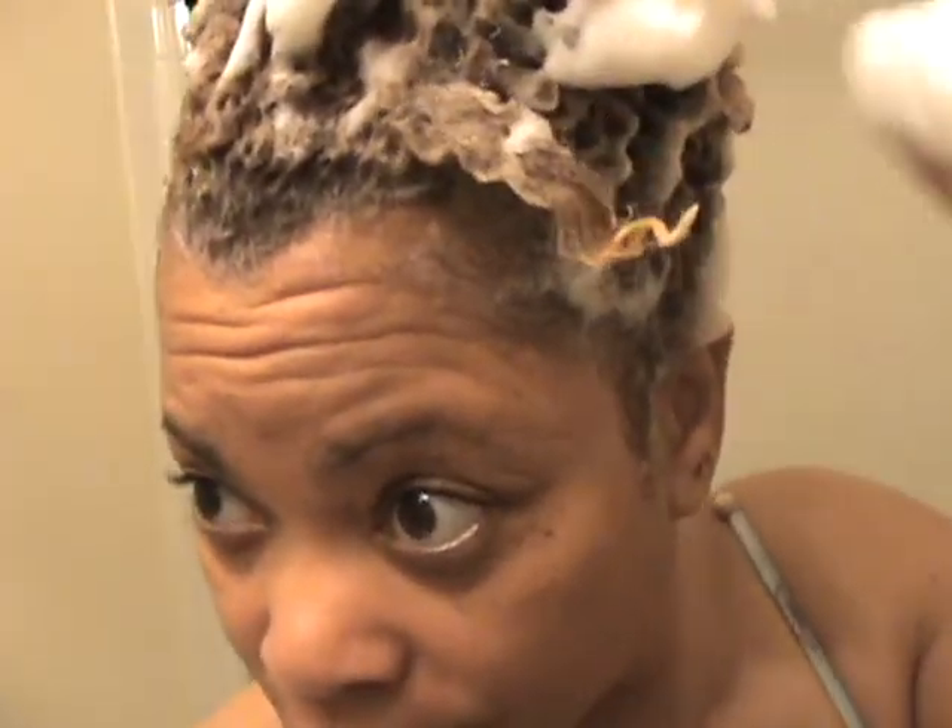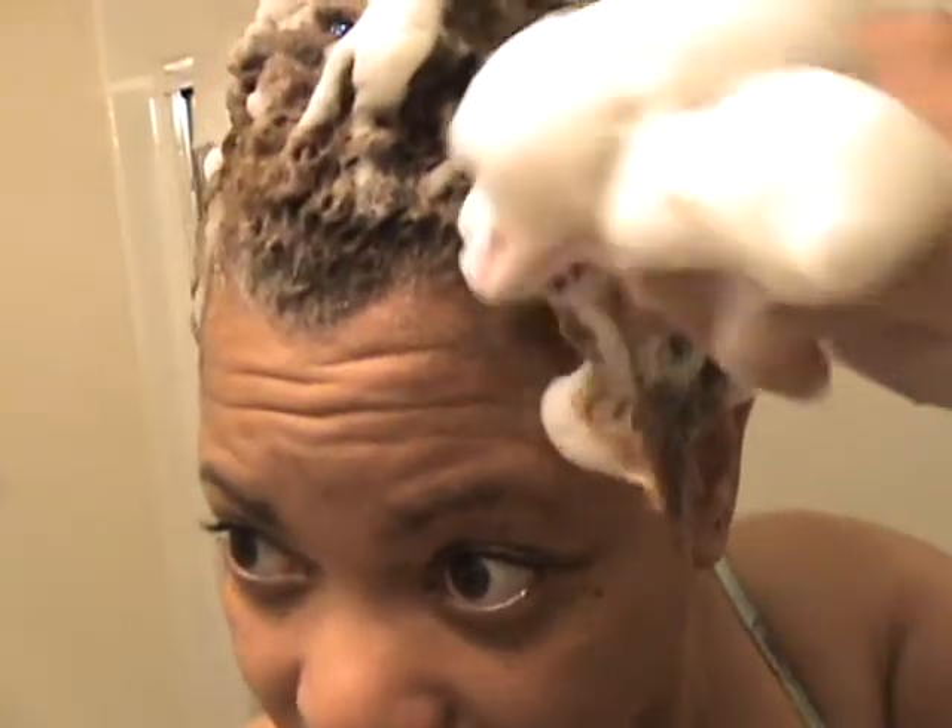That'll be a nice size little twist. Okay, family, I'm going to go wash this out now.